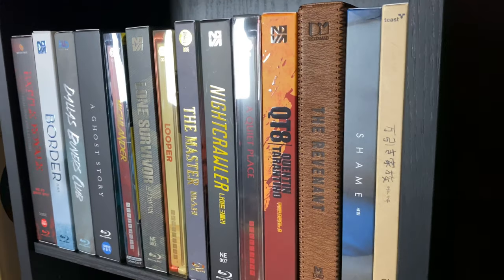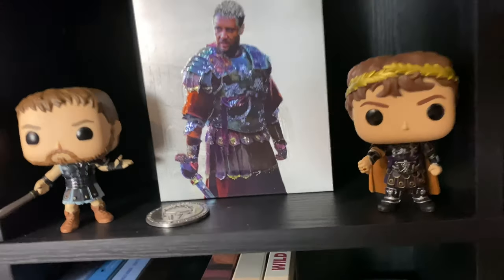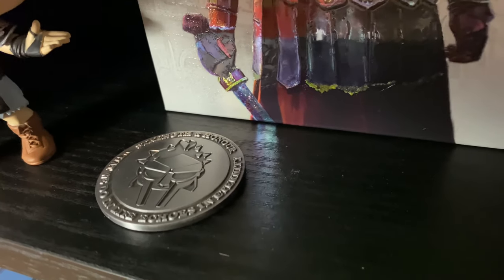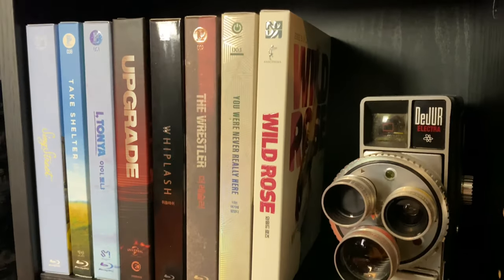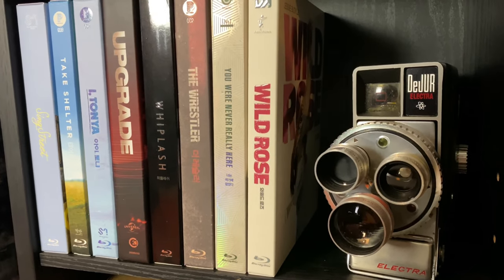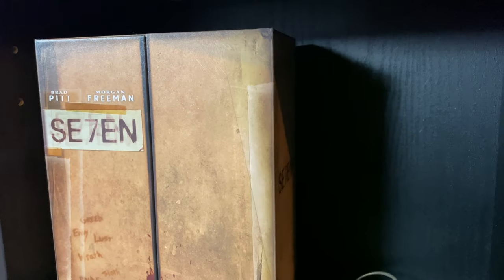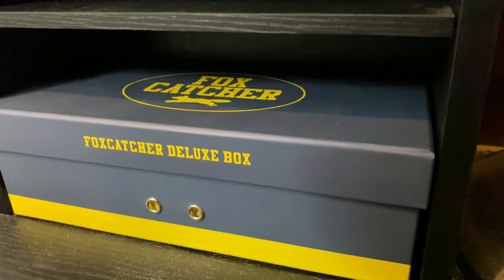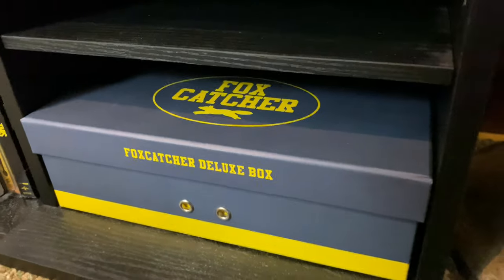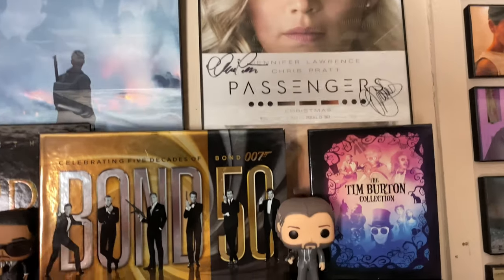Below that we have my premium format Blu-rays and 4Ks. There's my Everything Blue edition of Gladiator with two pops — I absolutely love Gladiator, one of my favorite movies of all time. Below that there's another camera I found at a thrift store for really cheap. Right here we have Seven — another Mondo edition I got at a really good deal from someone on Instagram. There's also the Foxcatcher Deluxe Box from Plain Archive — fits in there perfectly. We have a few posters here, including one signed by Jennifer Lawrence and Chris Pratt, plus some box sets and pops.